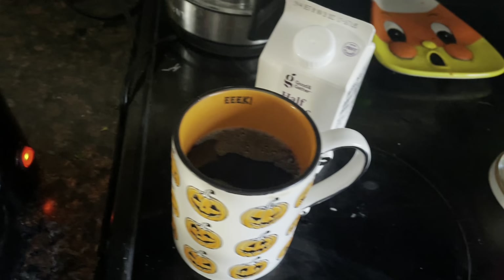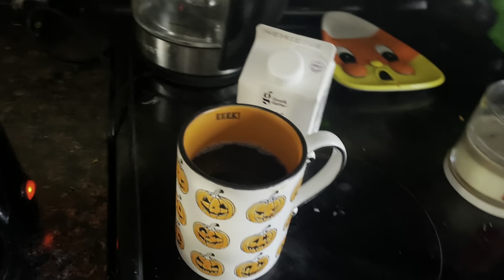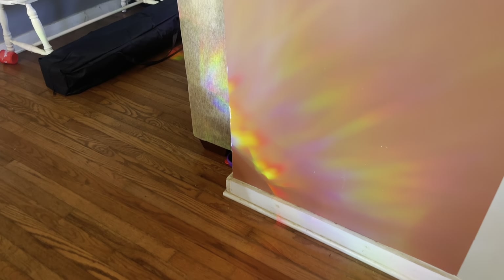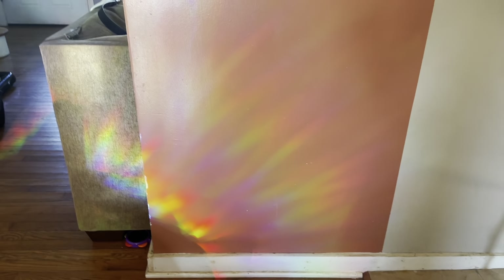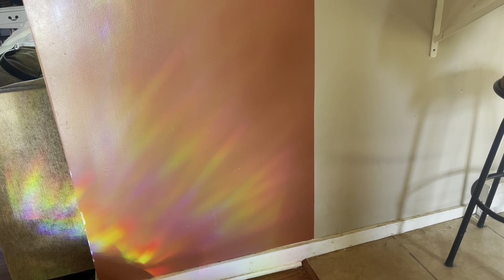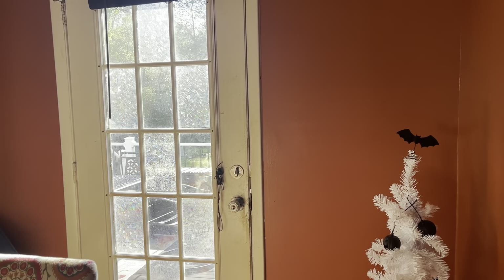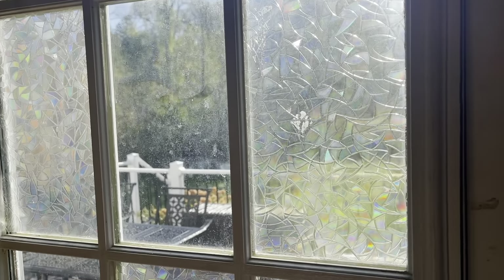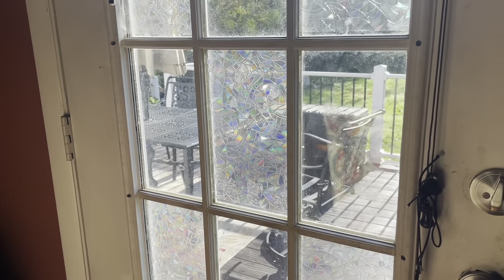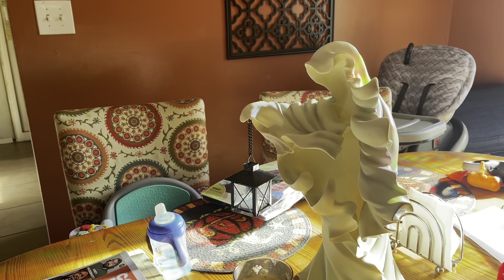Good morning everyone, it is Vlogtober day 12. I'm just watching some pumpkin and gray videos this morning, catching up and having some coffee. Baby just ate and about to feed Lily. One of the really cute things that happens in my house in the fall is my little shiny rainbow projector thingies — sun catchers. They do this on my wall. I got them on Amazon — look how pretty they make that rainbow and it goes all throughout the house. It's so pretty.